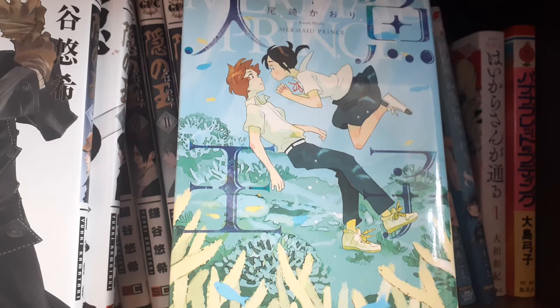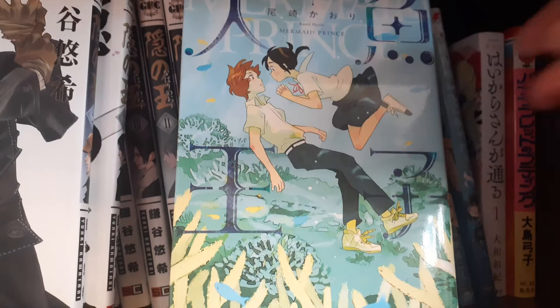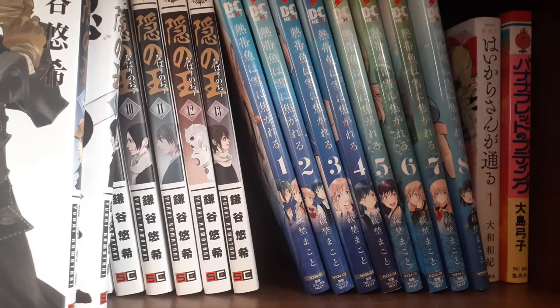I think her art is so beautiful — it's so simple but so gorgeous. The stories are a little hit or miss, but for the most part I enjoyed the stories in this. This is one that I'm kind of hoping for an English release of, since we have been getting more of her stuff.